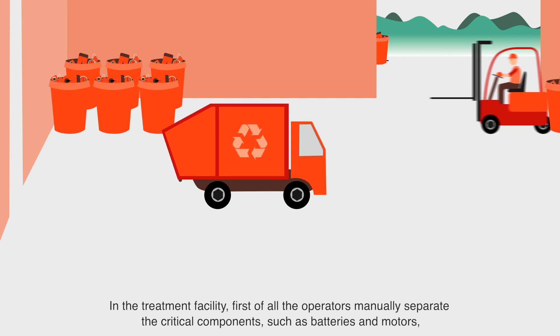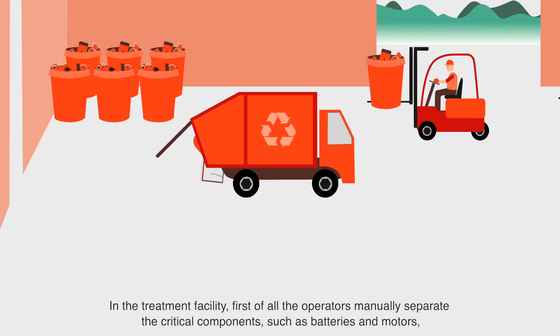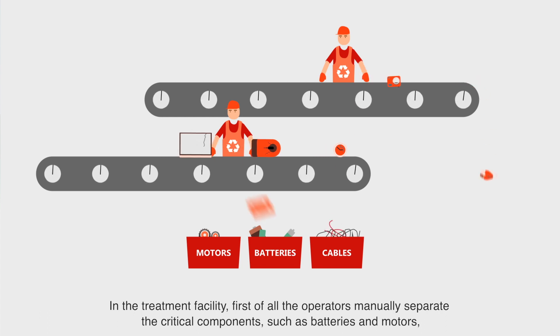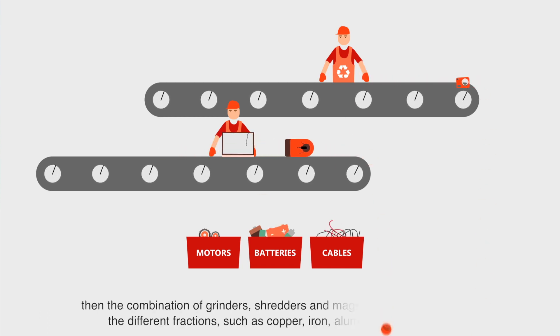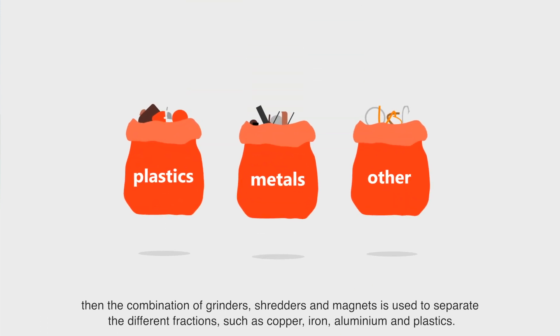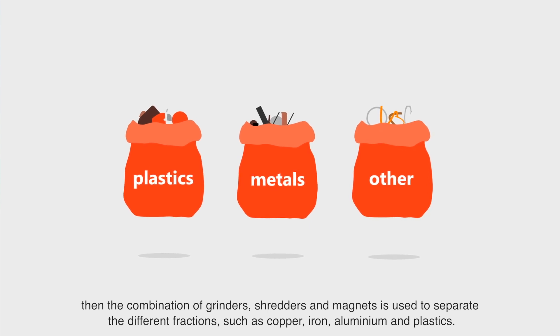In the treatment facility, first of all, the operators manually separate the dangerous components such as batteries and motors. Then, the combination of grinders, shredders and magnets is used to separate the different fractions such as copper, iron, aluminum and plastics.